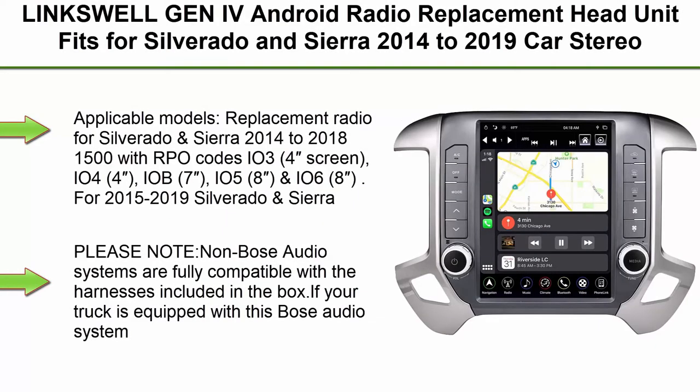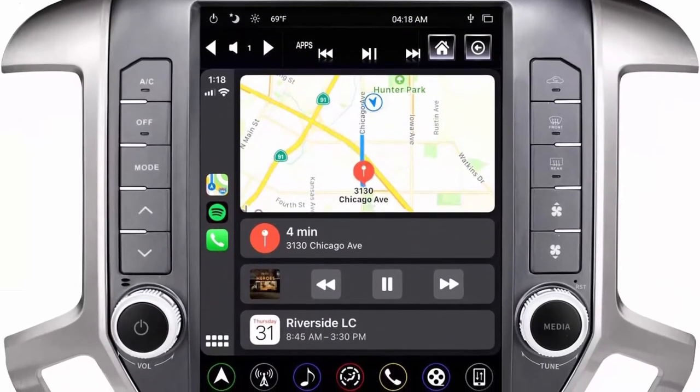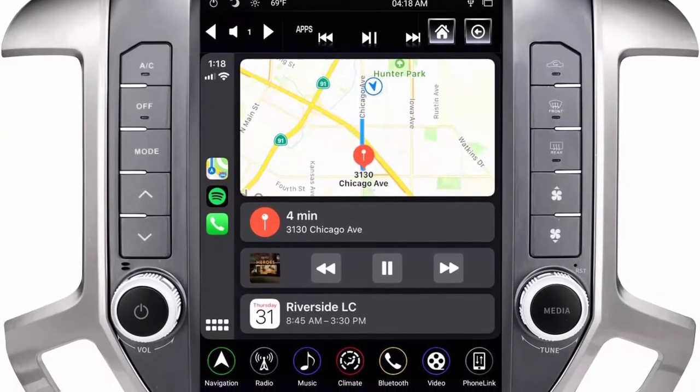Top 1: Lynxwell Gen 4 Android Radio Replacement Head Unit fits for Silverado and Sierra 2014-2019. Car Stereo 4GB plus 64GB, Navigation, 12.1-inch Touchscreen with Wi-Fi, BT, TS, GMPU12-1RR4B.